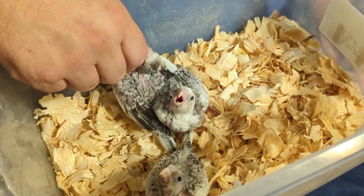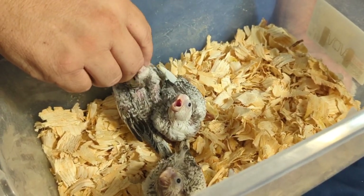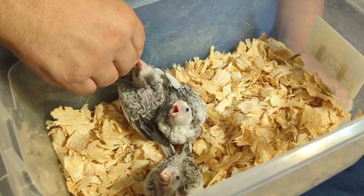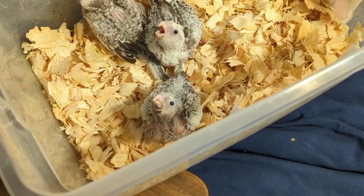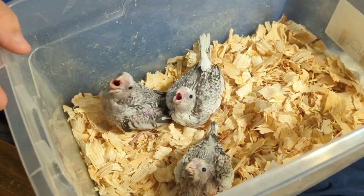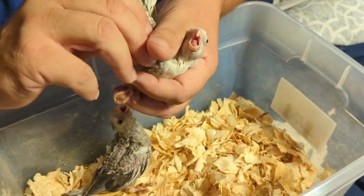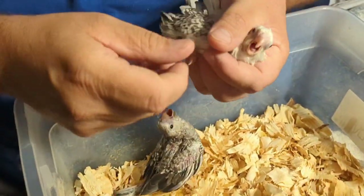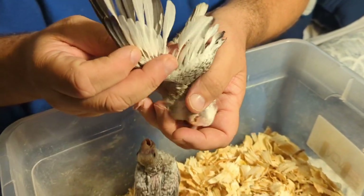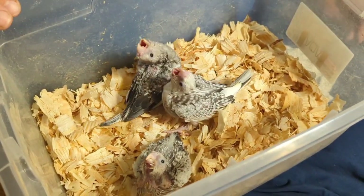She runs a very clean closed aviary and does disease testing just like I do, and always has negative disease tests. I don't buy birds from people that have issues and problems in their aviary. This one is a white face pearl pied — at least carries the pied mutation. You see those beautiful white feathers? I think that's gorgeous.